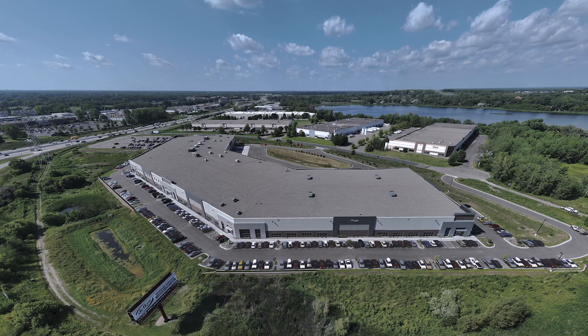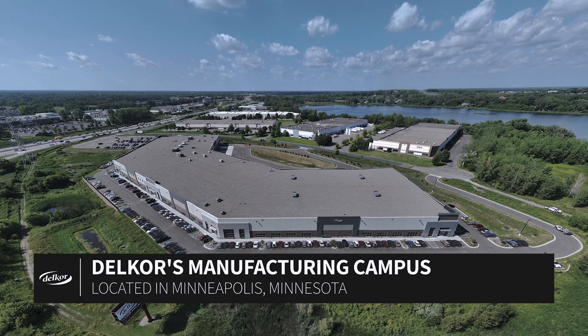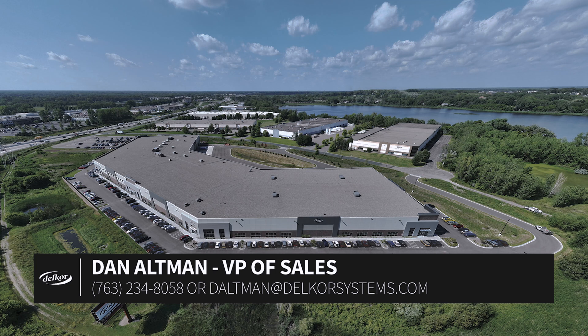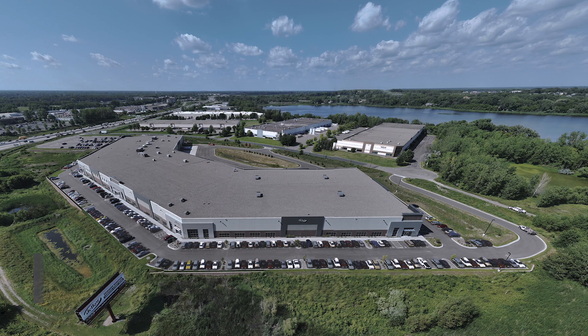Delcor frequently hosts customer tours of our new state-of-the-art 300,000 square foot manufacturing campus in Minneapolis, Minnesota. If you have interest, please contact Dan Altman, Delcor's VP of Sales at 763-234-8058. Thank you.